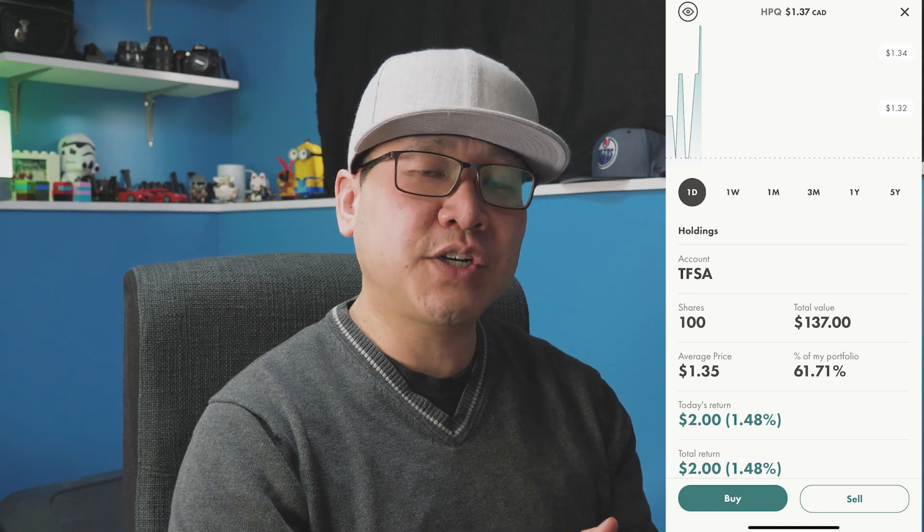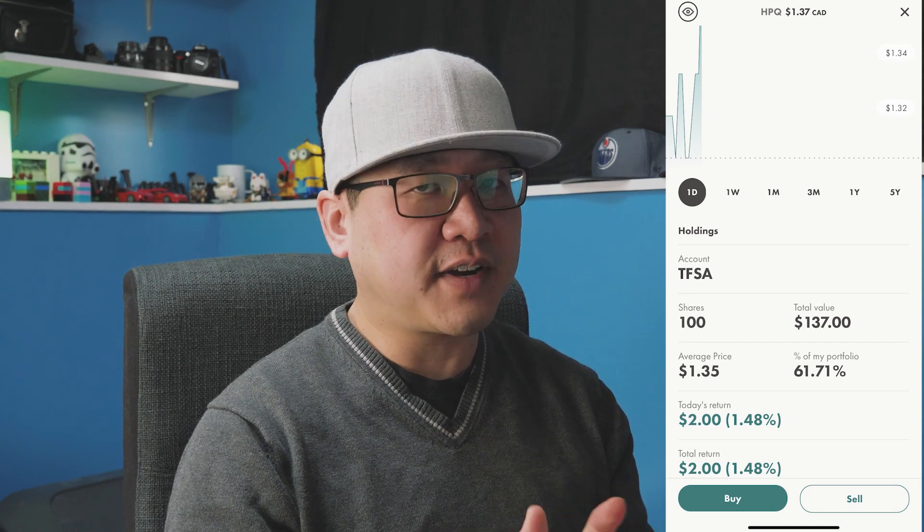So let's get to the next stock I've added to my portfolio. This morning I picked up 100 shares of HPQ, which is a silicon-based resource company listed on the Toronto Stock Exchange Venture. I picked up about 100 shares for $1.35 a share.